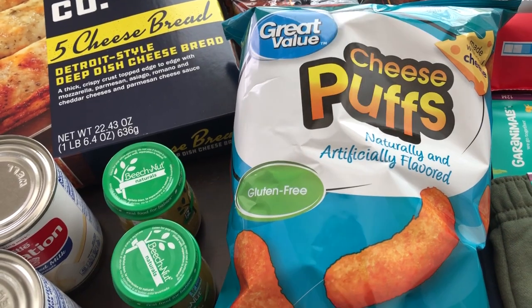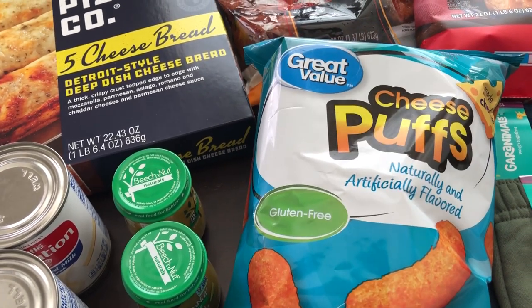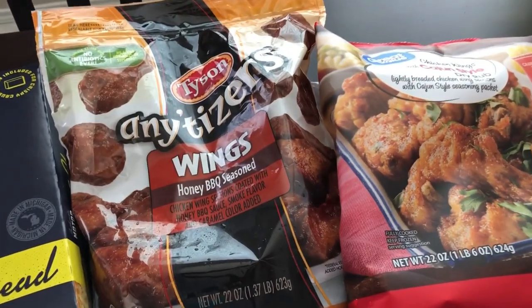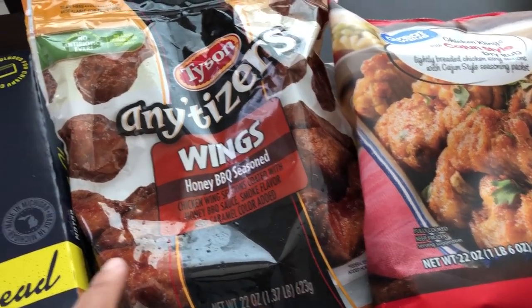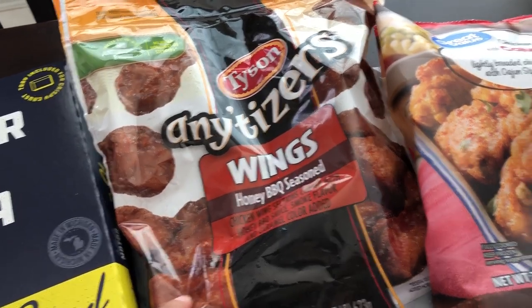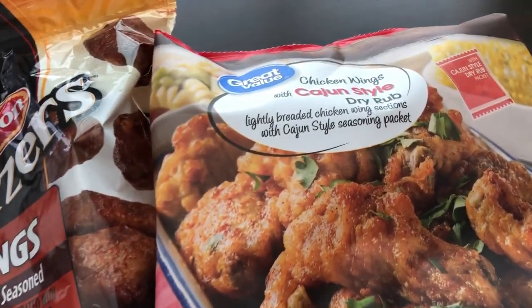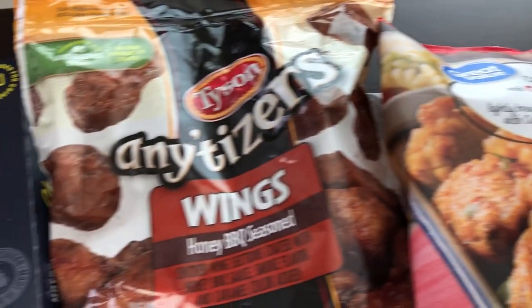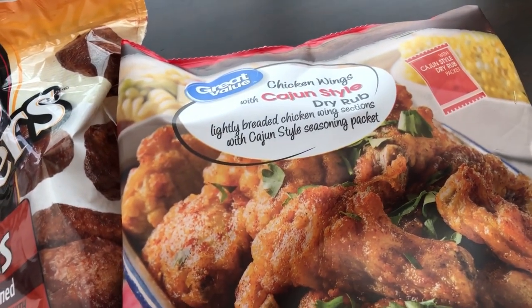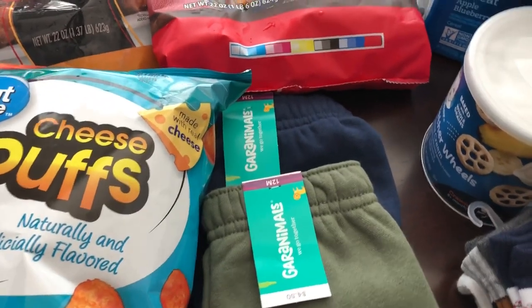There were only two left on the shelf, so I'm hoping that means they're really good. I also grabbed a couple of bags of wings for Howard and me. Howard prefers wet wings, so I got him the honey barbecue wings, and I prefer dry wings so I got myself the dry rub cajun style wings.